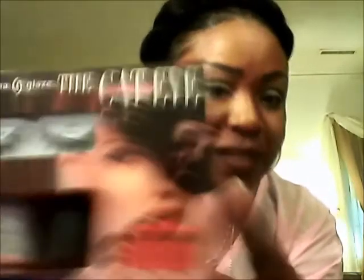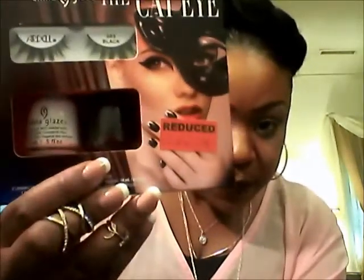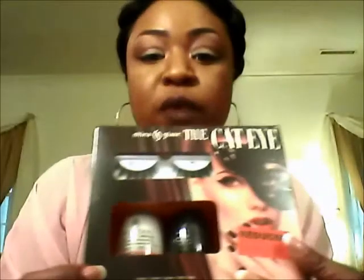I got these Dale lashes — I see everyone on YouTube using them and they were about five dollars. I also got two full-size China Glaze nail polishes, and this was $3.99 because it was half off $7.99. One is a white polish and the other is a dark gray, almost black.